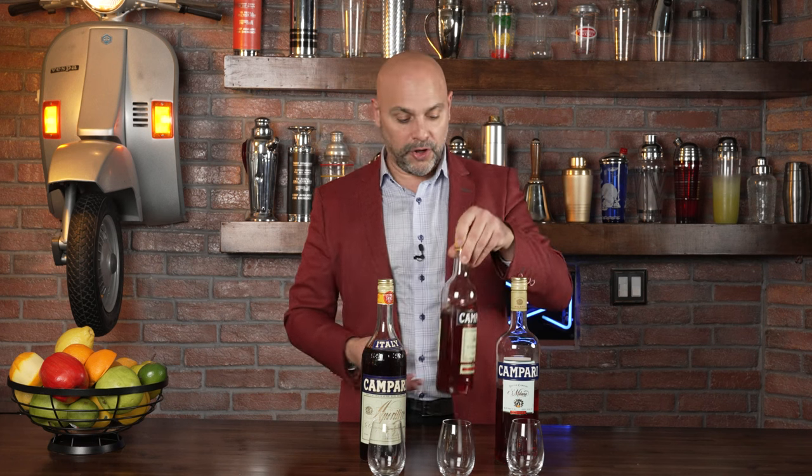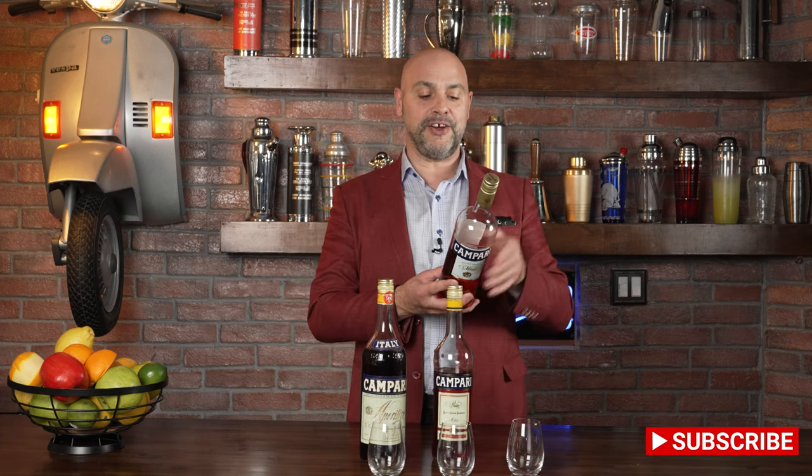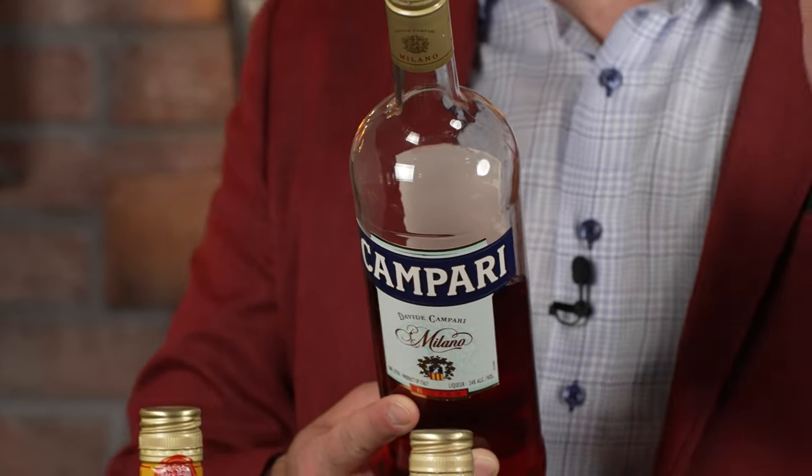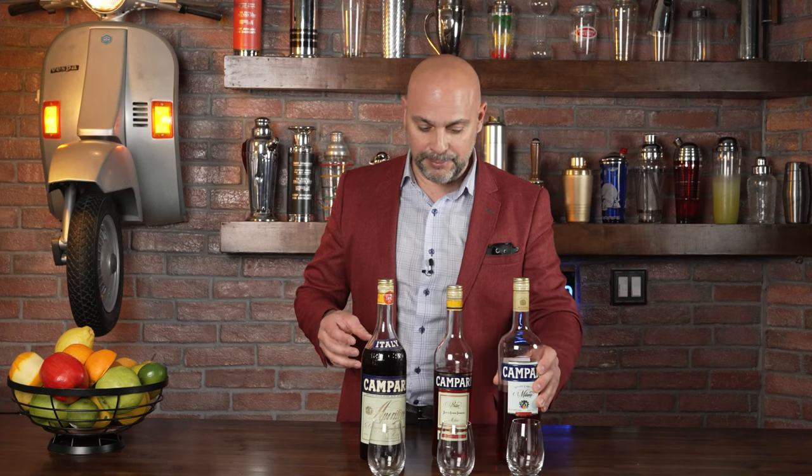Over here on this one, the cocktails are exactly the same. But on this one here, the Campari and soda disappears — it's the Campari Negroni and the Campari OJ, also known as the Garibaldi.